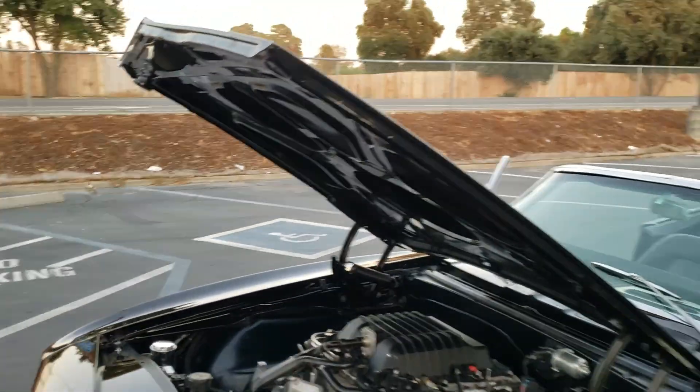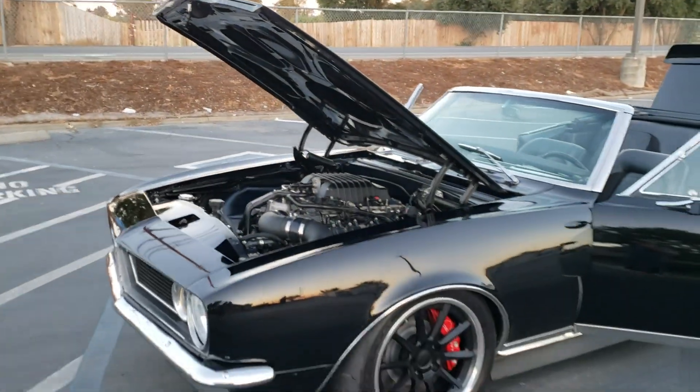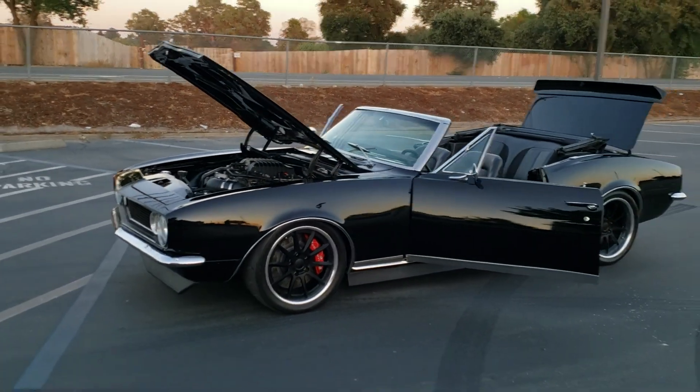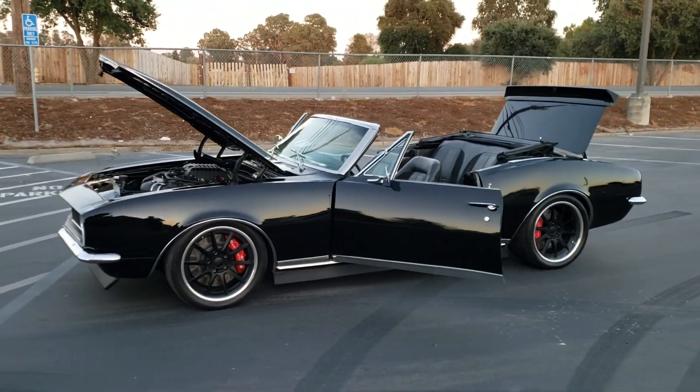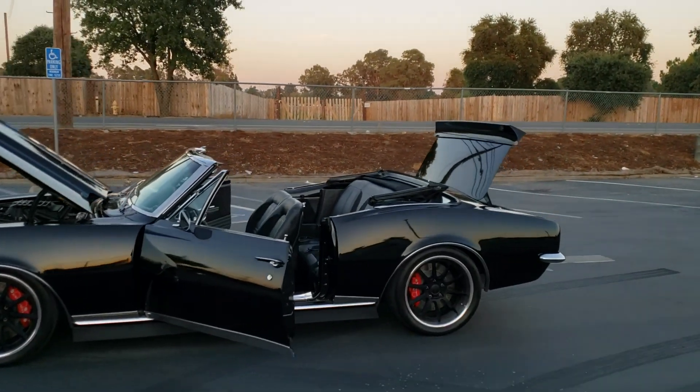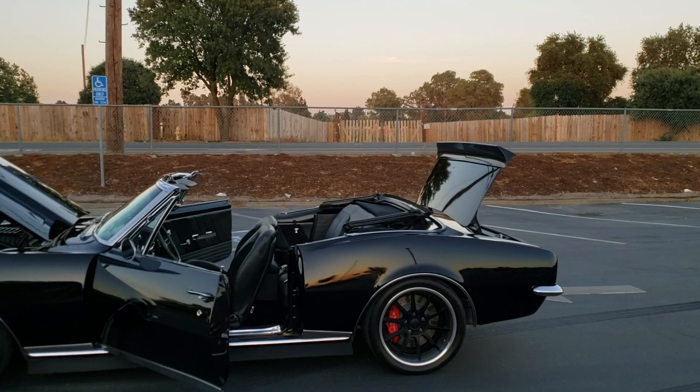Mini tub, Forge Line wheels, Z06 Corvette disc brakes, and 315 rear tire.